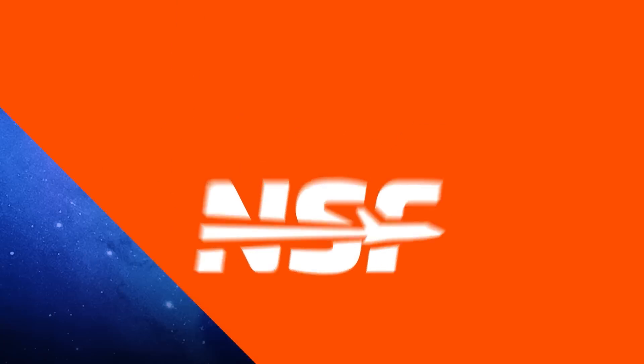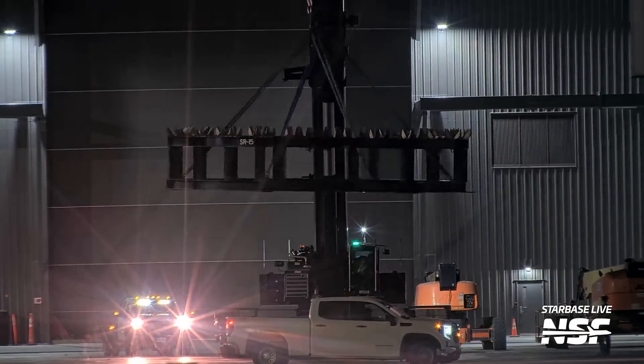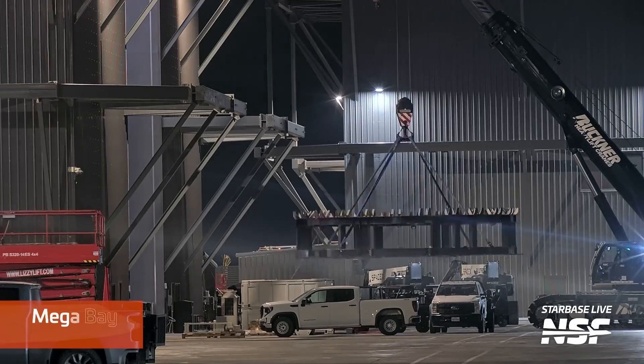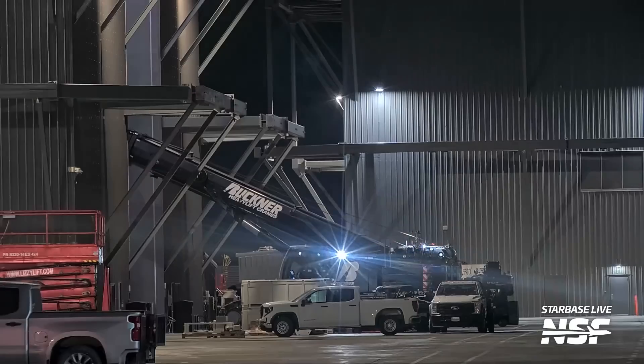Let's kick off the week with some transport updates. There's plenty of movement into Mega Bay 1. We have a rain stand, which you can see here — these stands are used to stack different rocket sections inside the bay. One was moved into the facility to support Booster 16's liquid oxygen tank, which was stacked onto its aft section inside the bay. That rain stand was later removed from Mega Bay 1, suggesting that the stacking process for Booster 16's LOX tank is now complete.